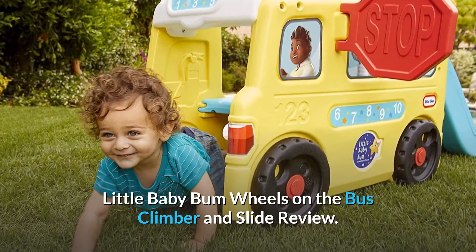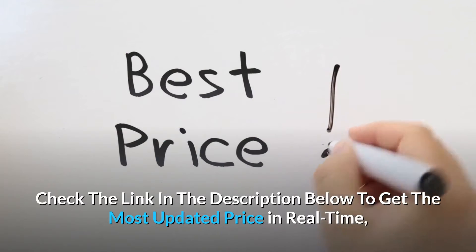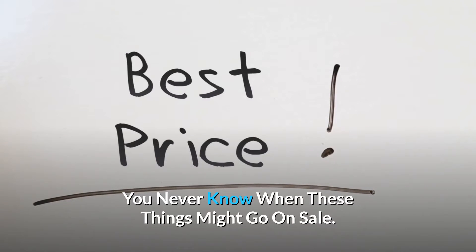Little Baby Bum Wheels on the Bus Climber and Slide review. Check the link in the description below to get the most updated price in real time — you never know when these things might go on sale.